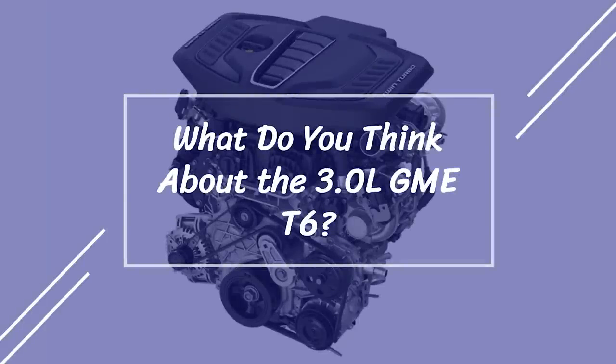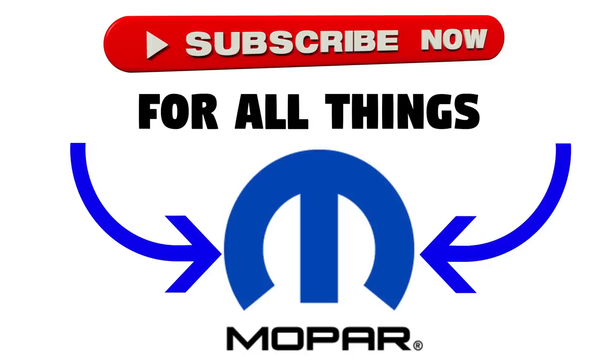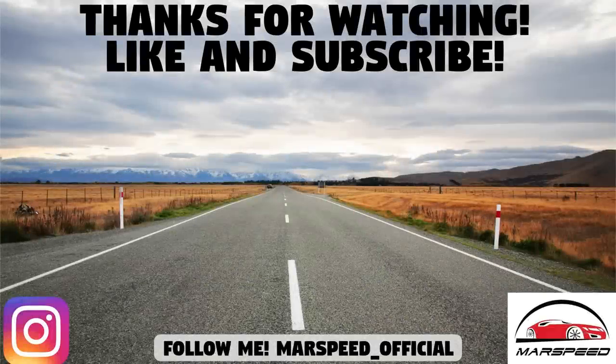That's it for today. What do you think of the new 3.0-liter GME-T6 engine details? Let me know down in the comments section below. As always, thanks for watching — make sure to like and subscribe to the channel for all your Mopar news and content, and I'll see you all in the next video.